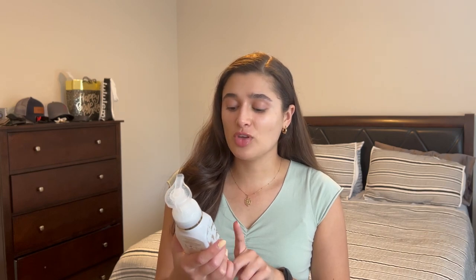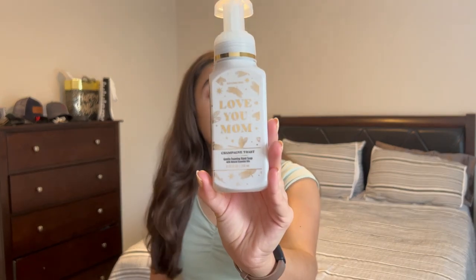The first one I got her is Love You Mom Champagne Toast, which I thought was very fitting since it's going to be for her Mother's Day present. Champagne Toast is a good neutral kind of scent, something that's not too strong. She's not like the biggest fan of crazy scents but stuff like this she really likes. So Champagne Toast is the first one I got her.